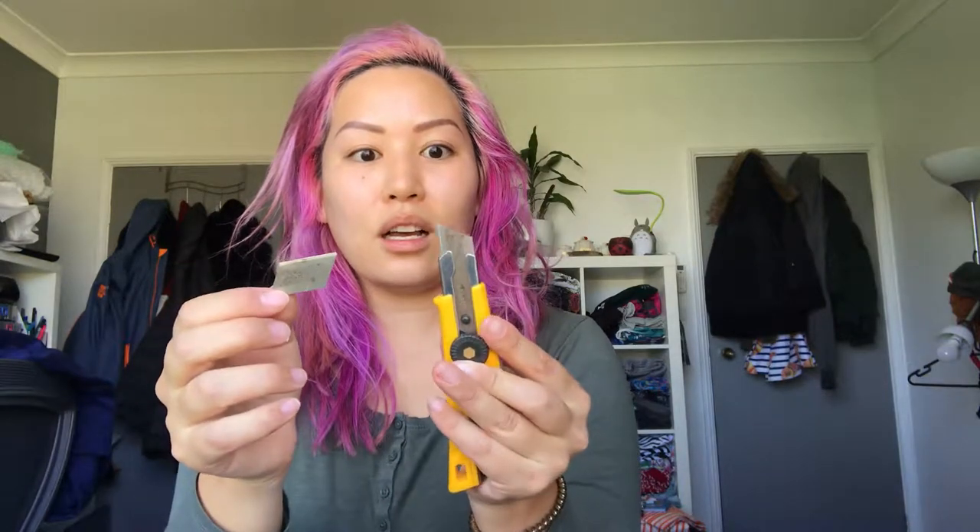Technical difficulties, everybody — just stand by. I broke the knife. I hope you all heard that spectacular noise, but I have broken the box cutter knife. Wow. Just hide that. We're still going. I'm ripping — I'm just ripping. It's all I can do right now.